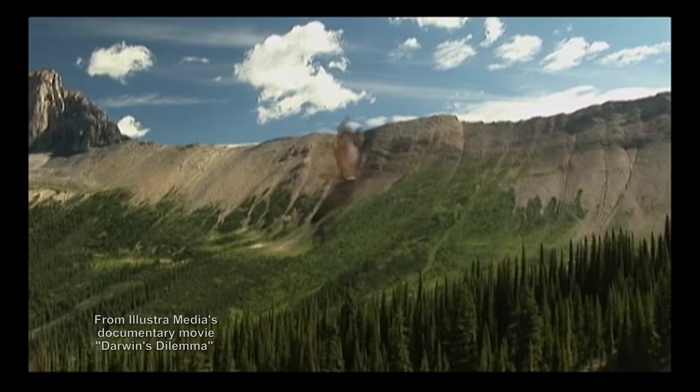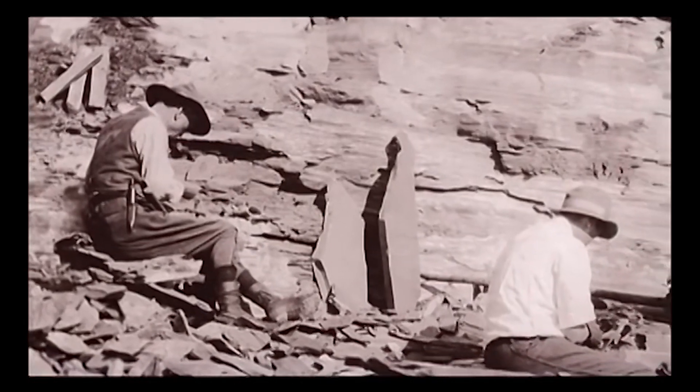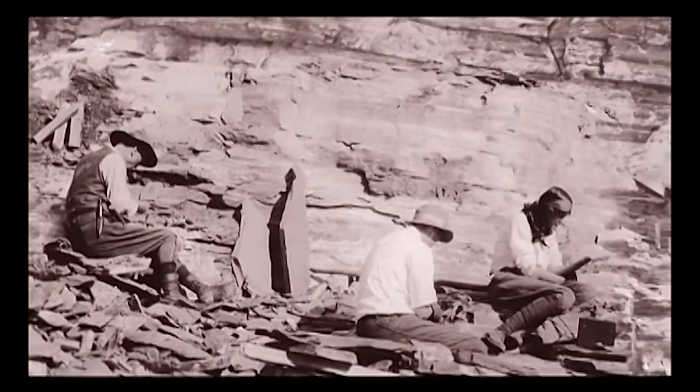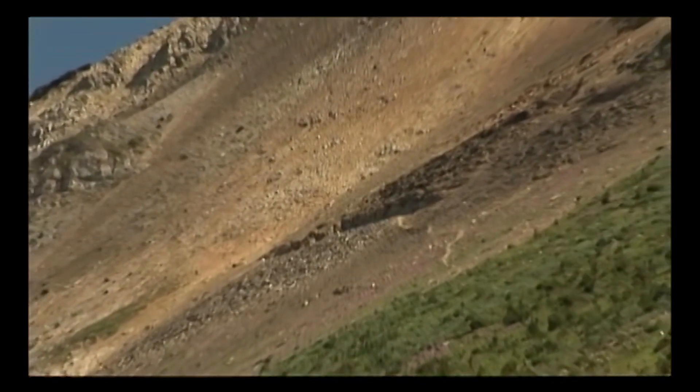In the summer of 1910, Walcott found a fossiliferous band in the ridge. After blasting a quarry, the geologist and his family unearthed thousands of exquisitely preserved specimens from soft-bodied animals previously unknown to science. He called the site the Burgess Shale.